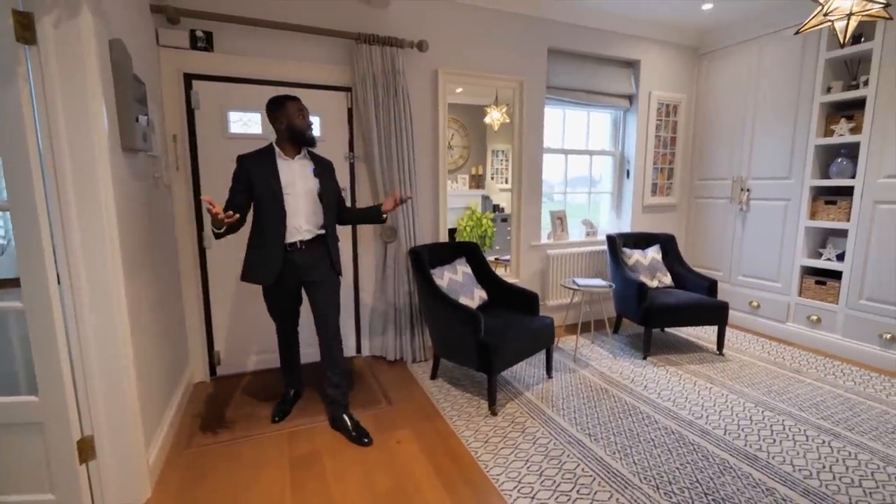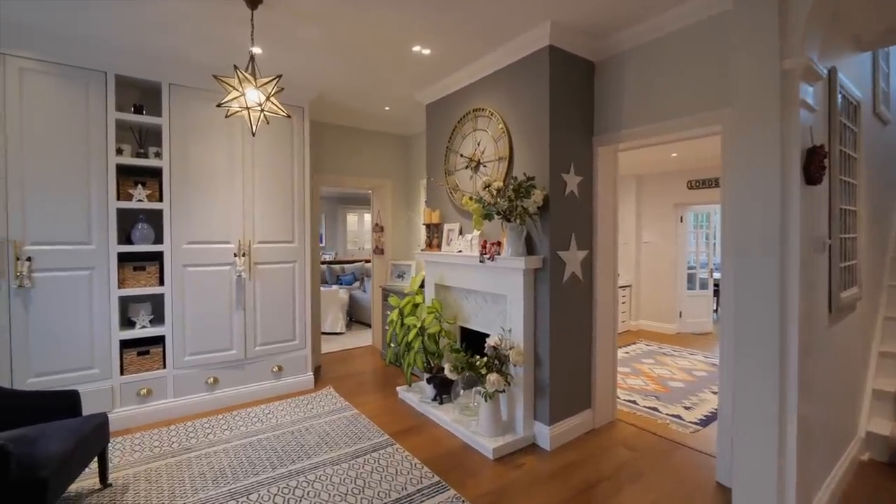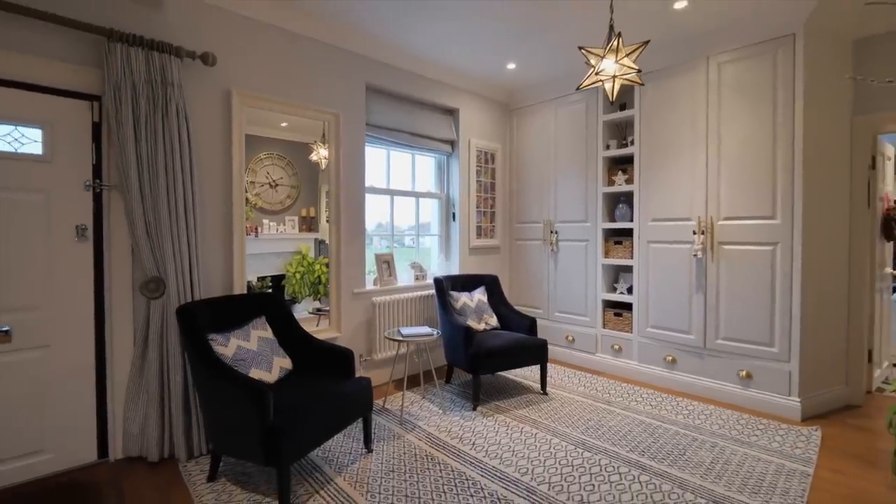Look at these tall ceilings. Original feature fireplace — you know, I get that real warm, inviting feeling as I come in. Let's walk into the kitchen.